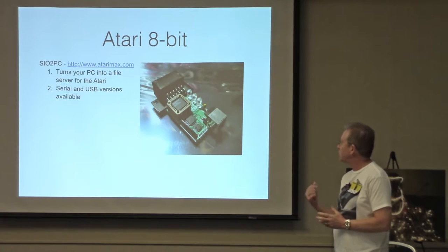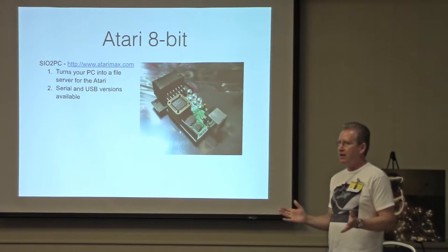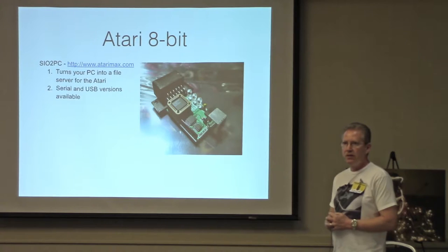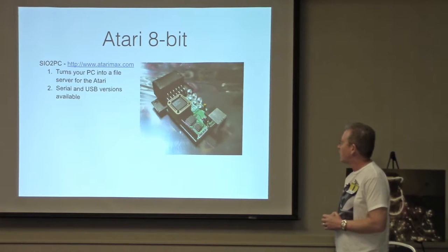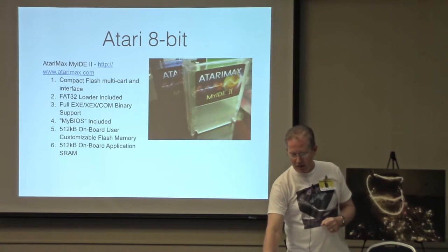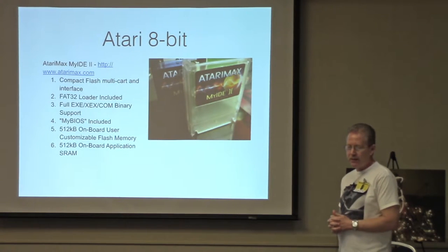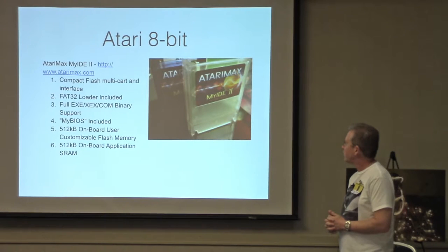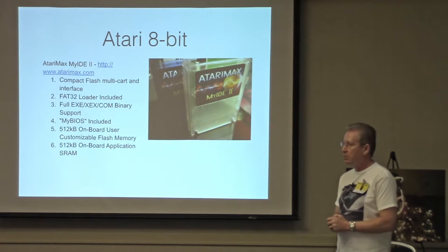There are serial and USB versions of the SIO2PC available. What I like about this is that to the Atari, your modern PC looks exactly like a floppy drive — you even get the iconic sound of the Atari disk drive loading sound when you use this device. It works really well and I have this device. This is available from Atari Max. There's also a compact flash option from Atari Max — it's a floppy replacement that's very compatible with a lot of different software out there, and it even has onboard RAM and onboard flash memory.